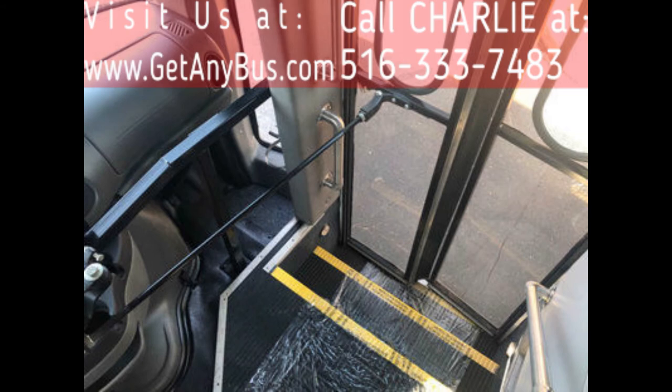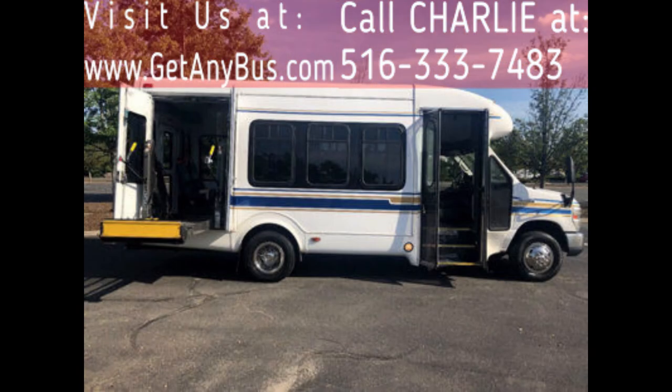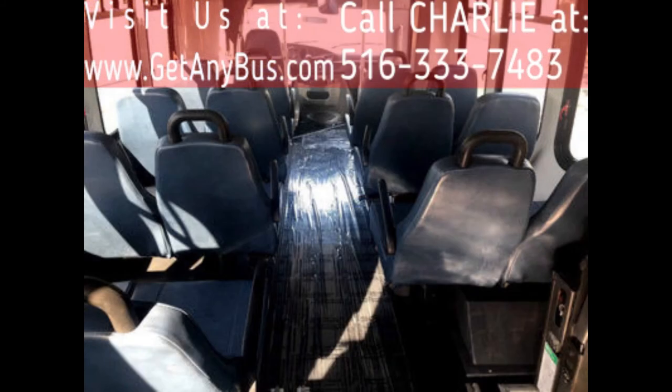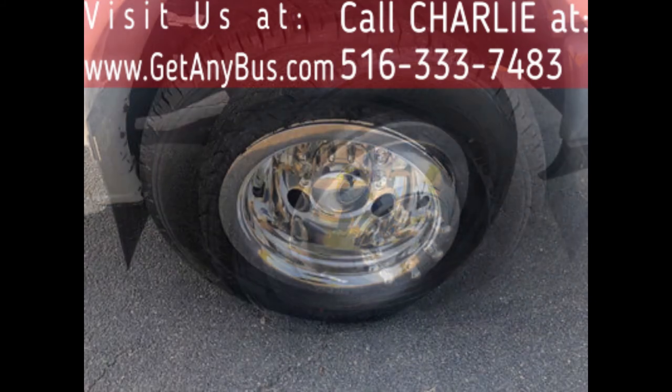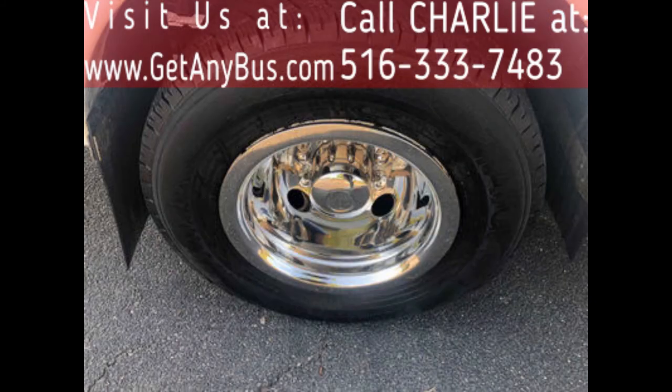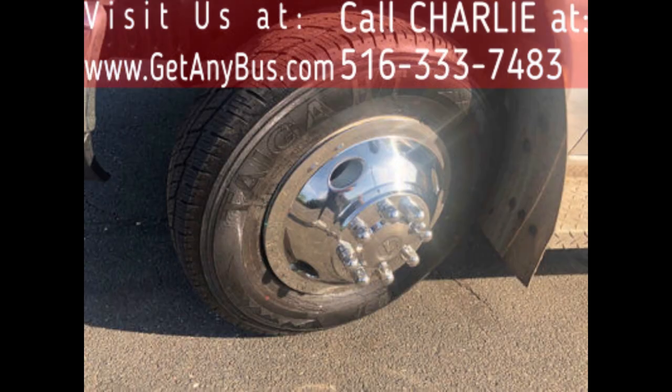Additional features include stainless steel entry rails with vanity panels, 16 passenger vinyl seats with armrests, grab handles and seat belts, accommodation for up to two wheelchair positions, black transit rubber-covered floor. The tires with new chrome wheel simulators and mud flaps are in very good to excellent condition with a substantial amount of tread remaining.